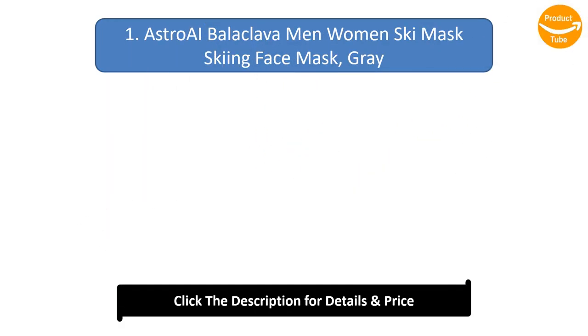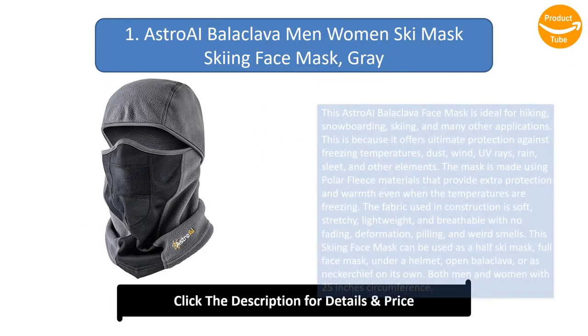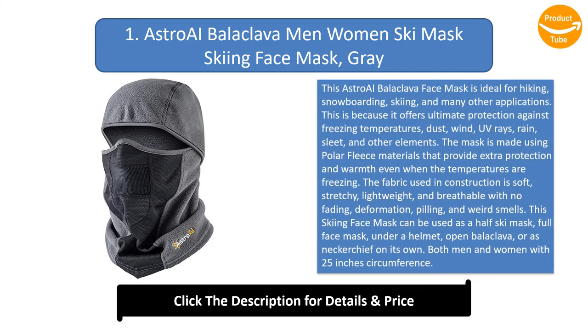Number 1: Astro AI Balaclava Men Women Ski Mask Skiing Face Mask, Gray. This Astro AI Balaclava face mask is ideal for hiking, snowboarding, skiing, and many other applications. This is because it offers ultimate protection against freezing temperatures, dust, wind, UV rays, rain, sleet, and other elements.